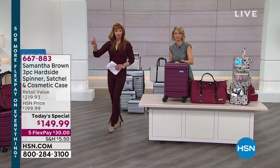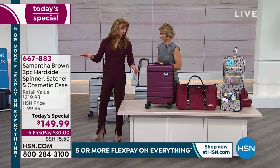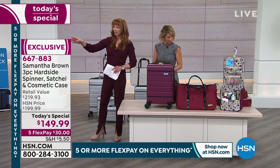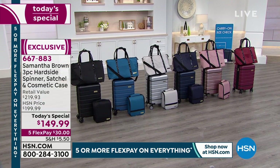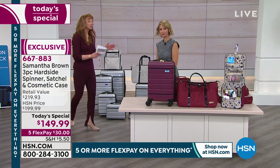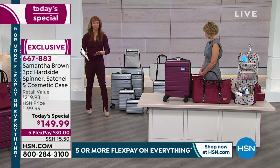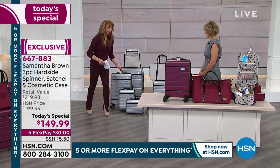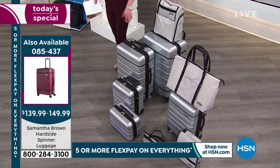Burgundy Merlot is always the most popular. The rose gold is well on its way to selling out — that has been the runaway hit and favorite. We've had a lot of requests for more masculine luggage, so anything from that stately metallic silver to the navy to the black. And we like to help you build your travel wardrobe — if you don't want to meet new people, do not carry a Samantha Brown luggage piece because heads will turn.